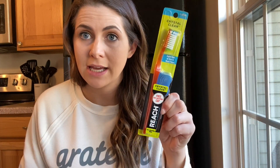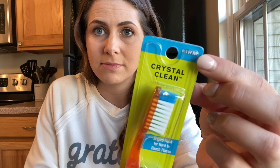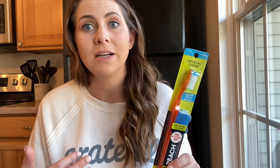The next item I always grab at the Dollar Tree is a toothbrush. I make sure to get the firm or hard bristle. This is another item I use when cleaning my stove — which is also in my stovetop video — but I also use it for cleaning my front load washer, baseboards, and other things. I always stock up on these for cleaning.